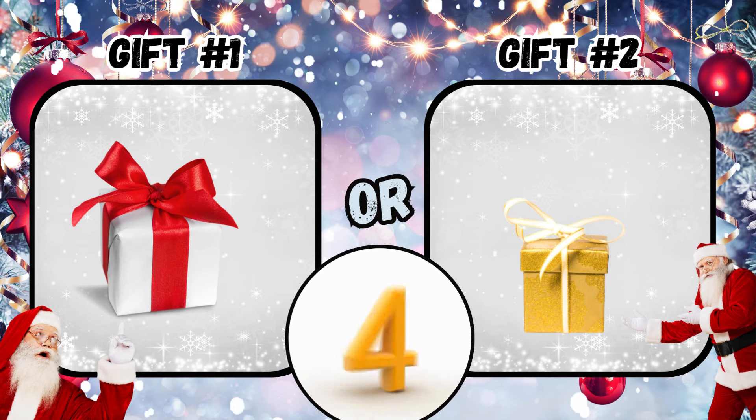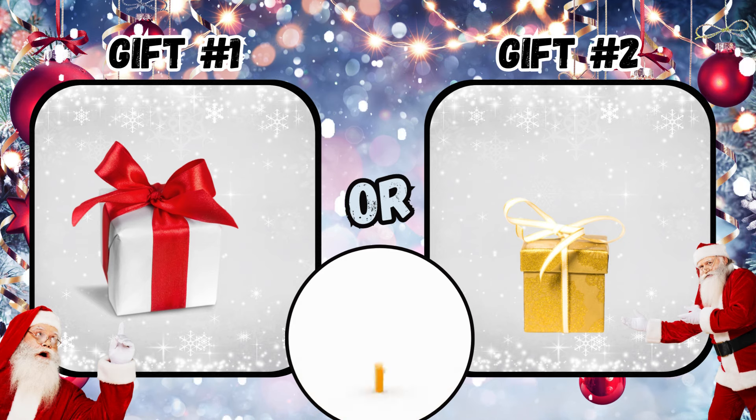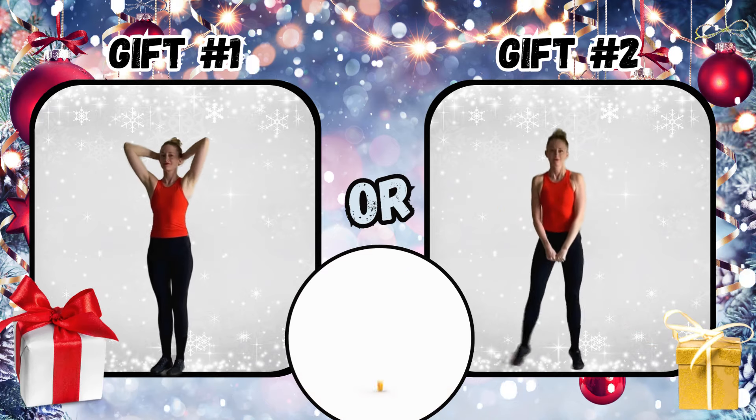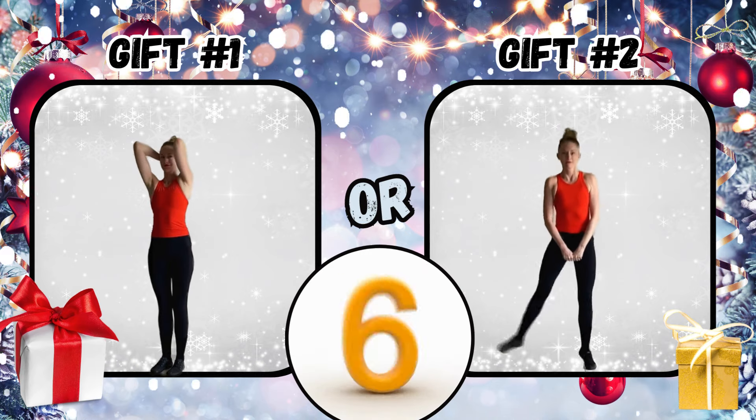Gift number one or gift number two? If you chose gift number one, squeeze your tricep. If you said gift number two, kick your legs side to side.